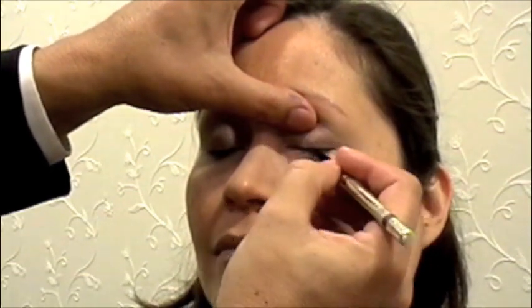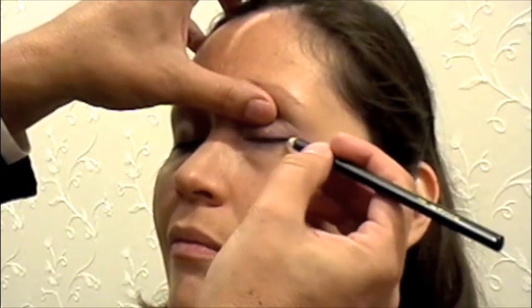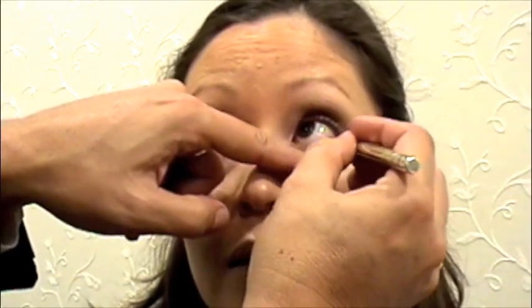This is a retractable eyeliner — the lead is built right in so you no longer have to sharpen your pencils. But if you ever want to sharpen it, there's a built-in sharpener right at the bottom. We'll take this right along the upper lash line, then take the black pencil close to the lashes. We also have two new colors in the retractable: a silver and a gold. Take the silver right in the inner corner, then look up — that little wet part of the eyelid makes the eyes look really luminous.